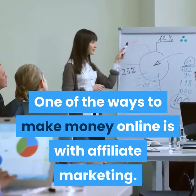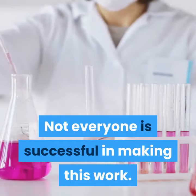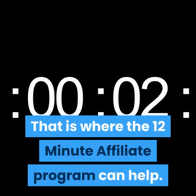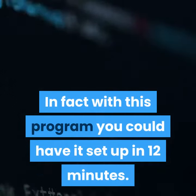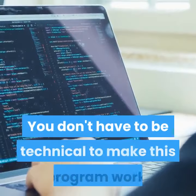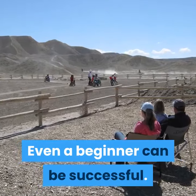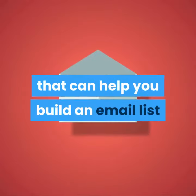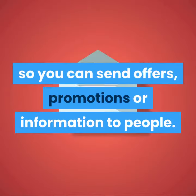One of the ways to make money online is with affiliate marketing, but not everyone is successful in making this work. That is where the 12-minute affiliate program can help. In fact, with this program you could have it set up in 12 minutes. You don't have to be technical — even a beginner can be successful. The 12-minute affiliate offers a set of sales funnels that can help you build an email list so you can send offers, promotions, or information to people.